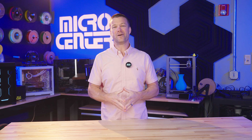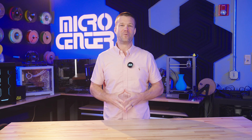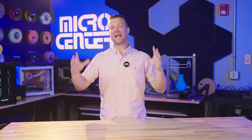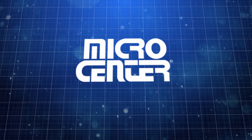No matter if you're a DIY-er looking for some expert advice or someone who simply wants a team of professionals to take care of your computer, we are here to serve you every step of the way. Thank you so much for watching this video. I hope you all have a great day and I can't wait to see you at Micro Center sometime in the future. Thanks everybody, bye-bye.